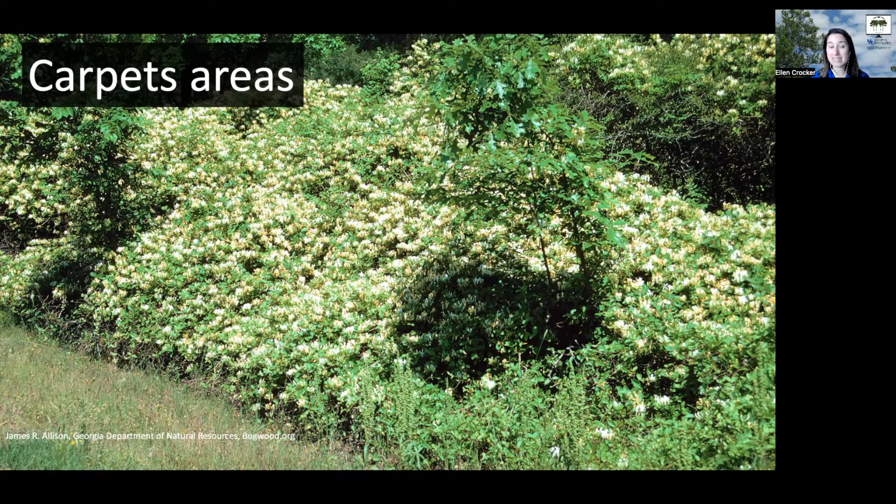It can be a problem because it's going to reduce the diversity of native plant species you want to see. It can also impact your trees and the regeneration of seedlings.